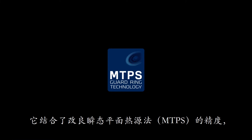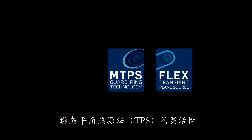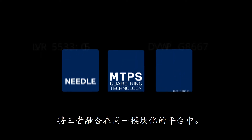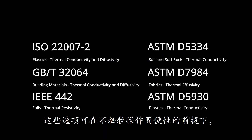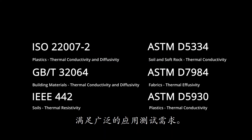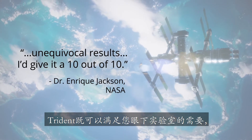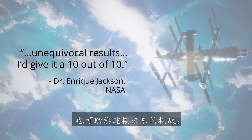It combines the precision of MTPS with the flexibility of TPS and the robustness of TLS, all in one modular package. These options support a wide range of applications without sacrificing ease of use. Trident meets the needs of today's labs and is future-proof for the challenges of tomorrow.